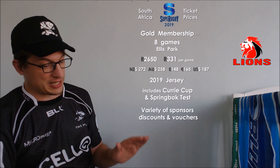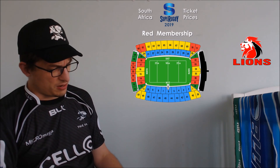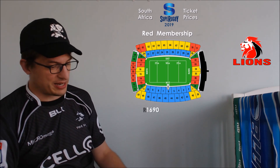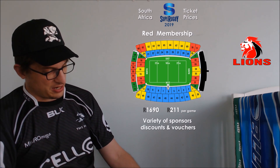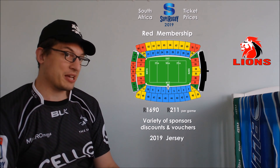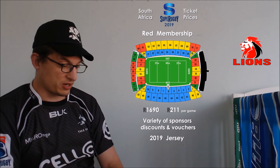It includes all games at Ellis Park, which includes the Curry Cup, and if what I'm reading is correct, it also includes a South Africa test — so that's a pretty sweet little offer. Again, a variety of discounts, offers, sponsor vouchers, and credits along with that. If you get the red option, you sit on the other side of the ground — I forget which side was east and west — but it's 1,690 rand, so 211 rand per game. You still get the jersey and pretty much all the same extras; you just get a nicer seat if you get the gold side.